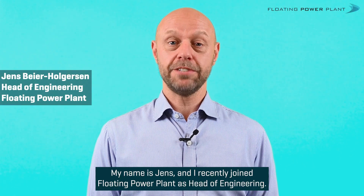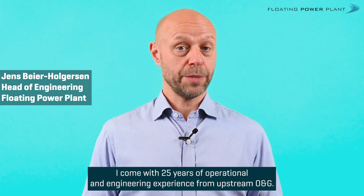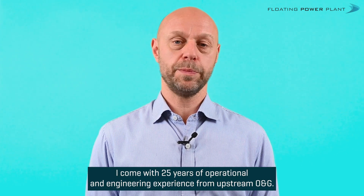My name is Jens and I recently joined Floating Power Plant as head of engineering. I come with 25 years of operational and engineering experience from upstream oil and gas.